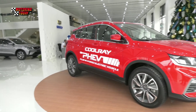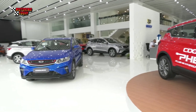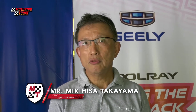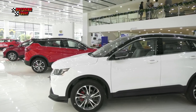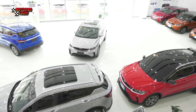GLE promises a lot more in store for the brand in 2020, with the introduction of new models to add to their existing lineup. GLE Philippines is planning to launch new models every six months, with the next scheduled for March or April 2020 — which is set to be another SUV.